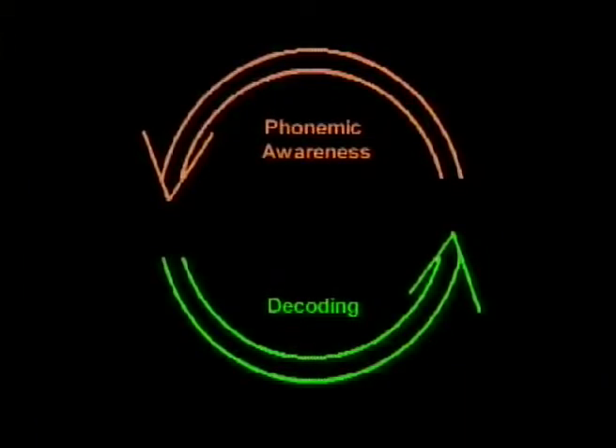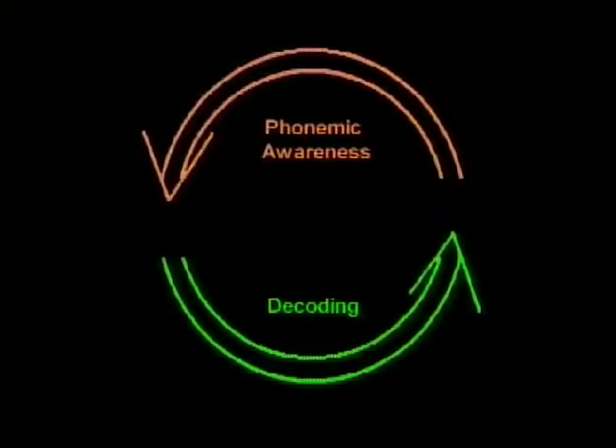This means that learning to decode reinforces children's phonemic awareness, just as phonemic awareness underlies the ability to decode.